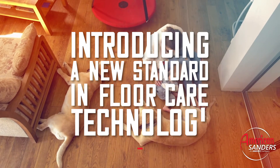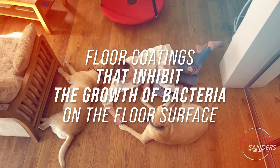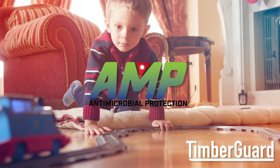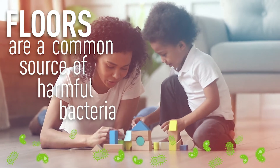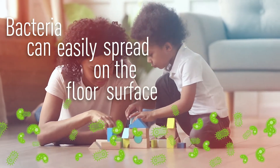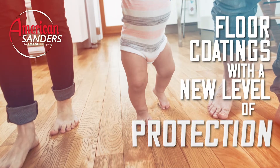American Sanders Timber Guard Wood Floor Coatings now have the technology to inhibit the growth of potentially harmful bacteria on the floor surface. A floor surface is a common place where significant amounts of stain and odor-causing bacteria can grow. Being in the floor care business, we care about the condition of your floors.